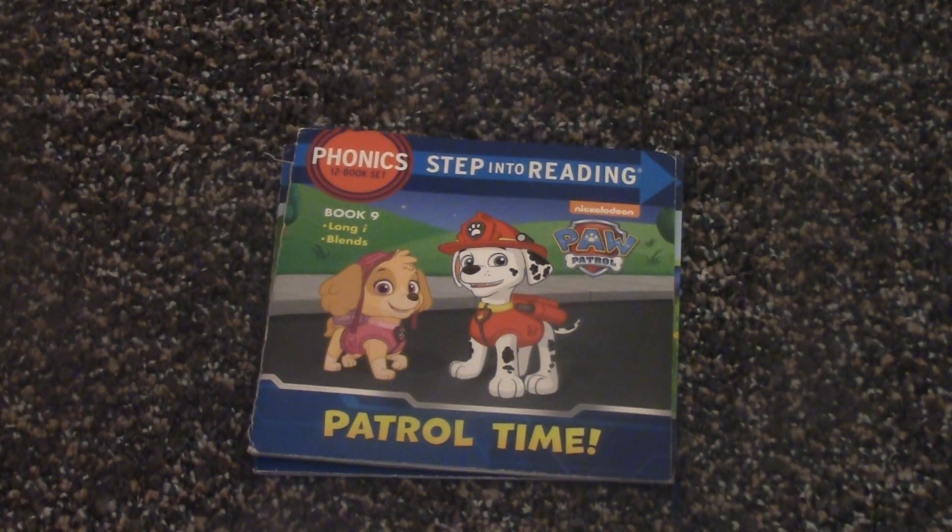Hello and welcome back to my reading video. My name is Charlie and today we're going to be reading the Step Into Reading Phonics Books 12 Book Set, and it's the Paw Patrol ones. This is book 9 out of 12.